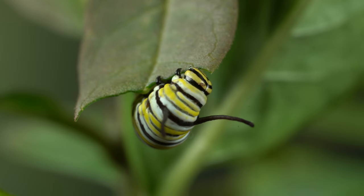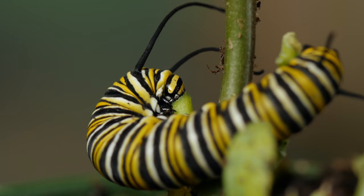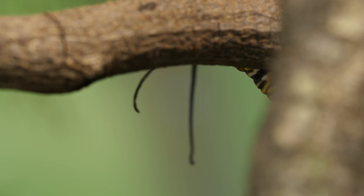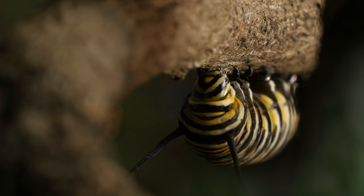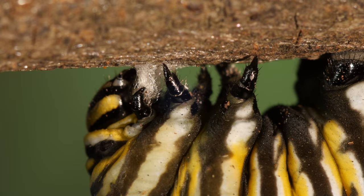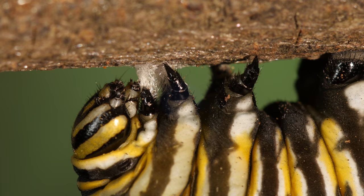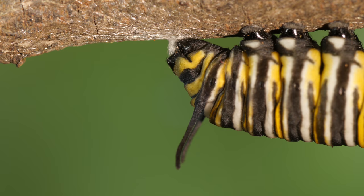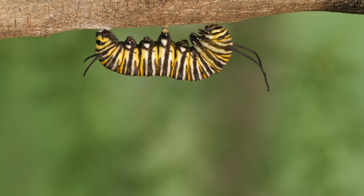Leaves are about one-quarter protein. After packing on the pounds for a couple of weeks, this monarch caterpillar is finally ready for the big day. It weaves a ball of silk on a branch, then hooks onto it with its backside. And let's go.